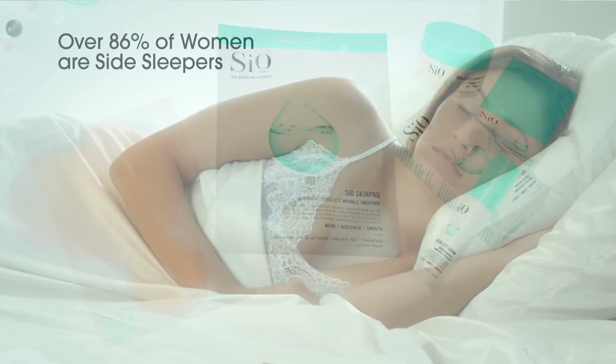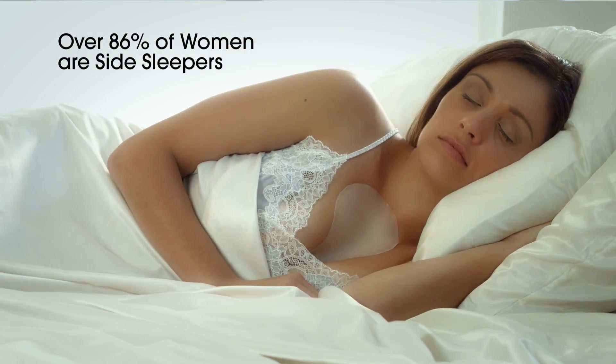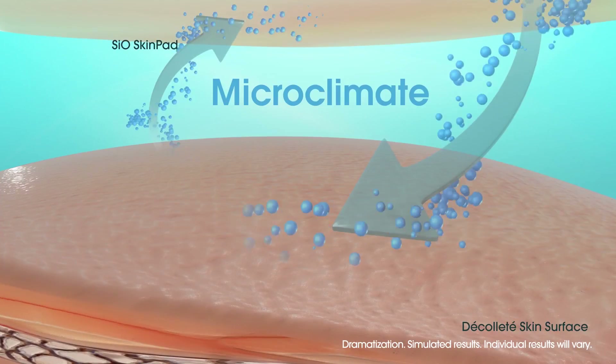The CO SkinPad is so great because not only does it keep the skin smooth while you're sleeping and less prone to wrinkling, but this skin area is actually very prone to dryness, and so it's an amazing hydrator allowing for moisturization overnight while we sleep.